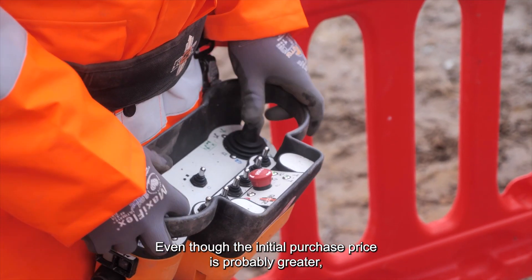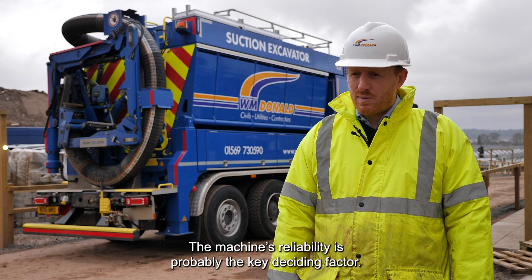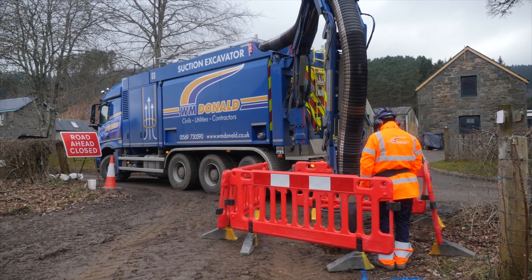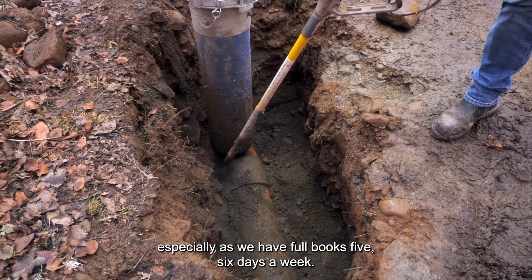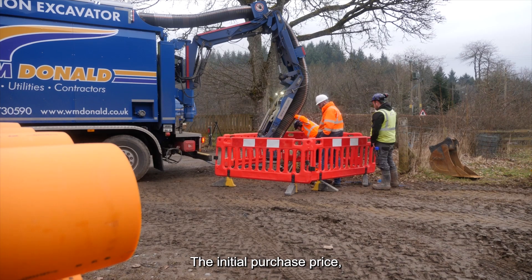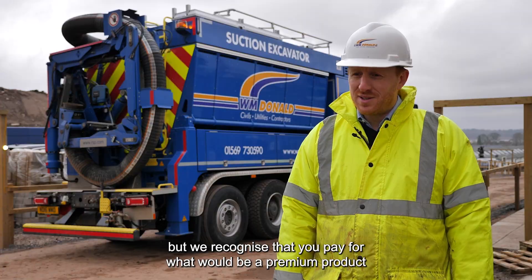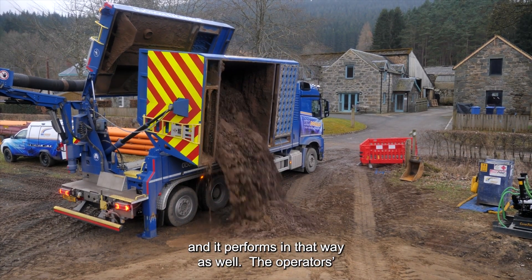Even though the initial purchase price is probably greater, it also commands a better resale value. The machine's reliability is probably the key deciding factor. We can't have any machines that are off the road, especially as we have full books five to six days a week. The initial purchase price, like everything, has gone up over the past few years, but we recognise that you pay for what would be a premium product and it performs in that way as well.